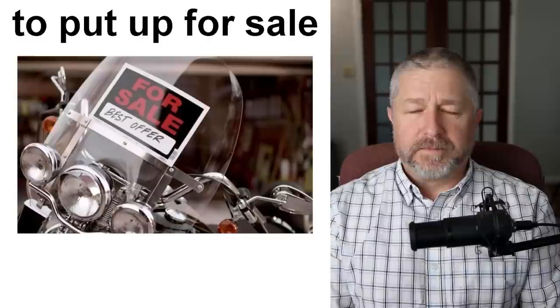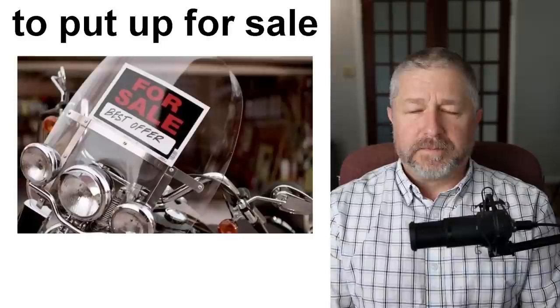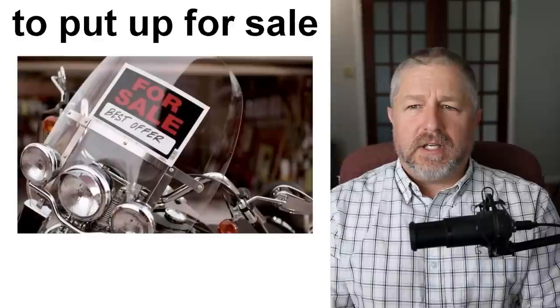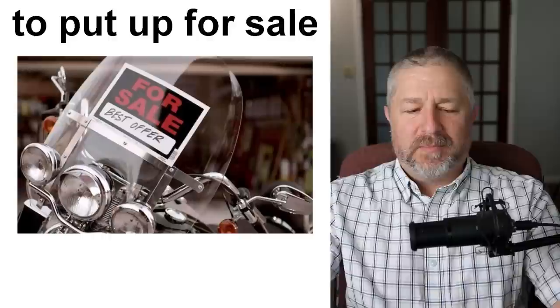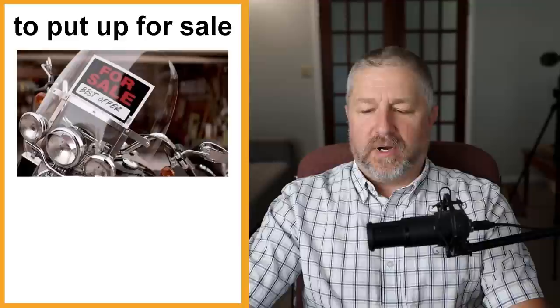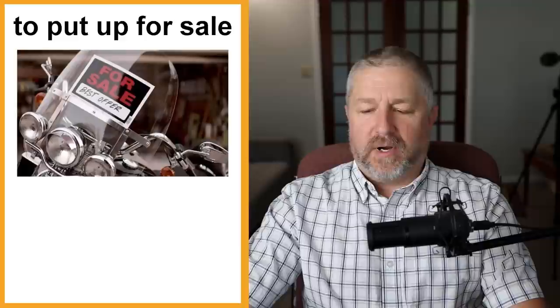We use this verb structure when we talk about selling something: we say you're going to 'put it up for sale.' For example: 'I don't need my motorcycle anymore, I'm going to put it up for sale.' You can even shorten it: 'My bike's up for sale right now.' Basically, this means you are eager to sell it and hope that someone will buy it from you.